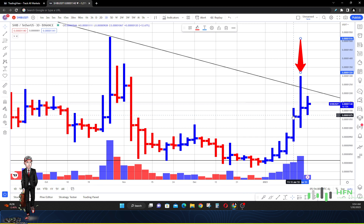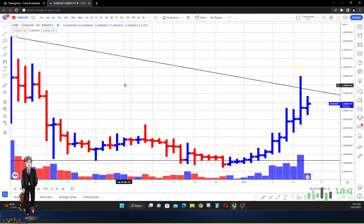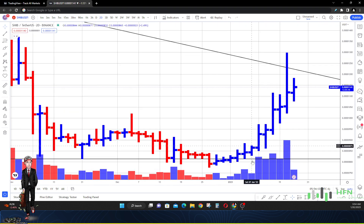This three-day price bar with this high amount of volume definitely tells me that there was some selling going on in the market in Shiba Inu. Now, is the market willing to absorb it and continue to take this trend higher? Because looking at this, the market in Shiba Inu has been going up.